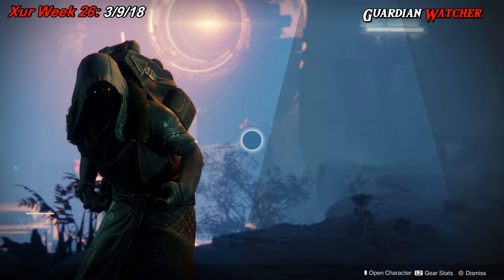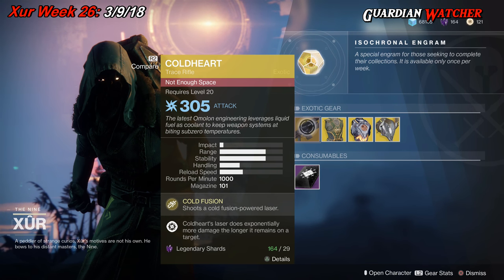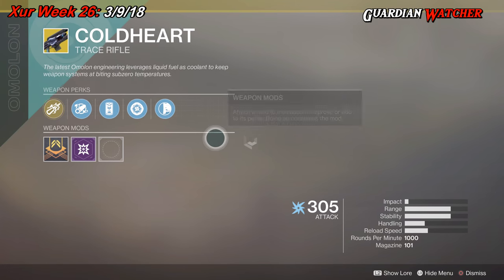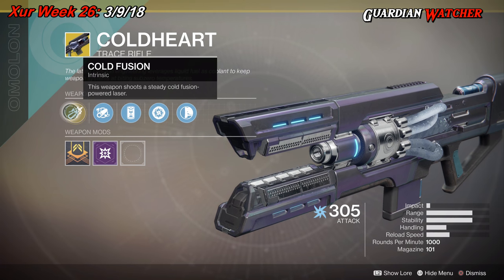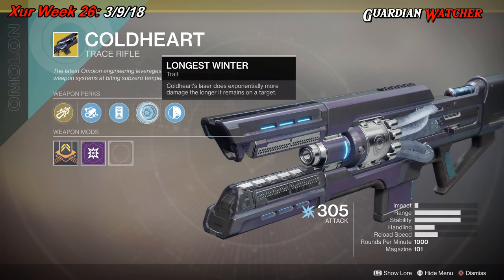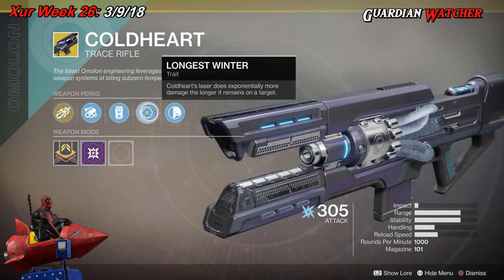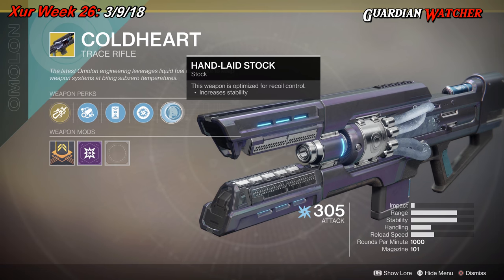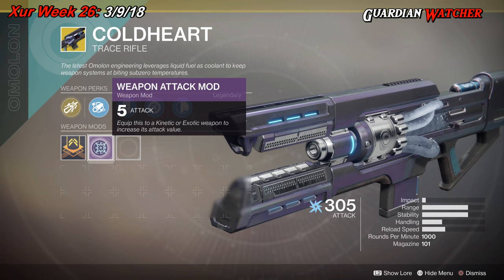We're gonna start with the left hand side. We have the weapon of the week which is the Cold Heart — it is an exotic trace rifle. The intrinsic perk is Cold Fusion, which shoots a steady Cold Fusion powered laser. Then we have Extended Barrel, Enhanced Battery, and Longest Winter, where Cold Heart's laser does exponentially more damage the longer it remains on the target. Finally we have Hand Laid Stock, and like always all exotics come with a weapon attack mod of 5.